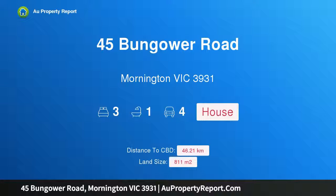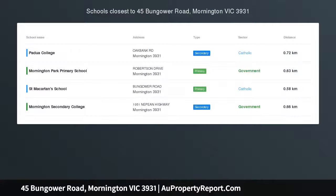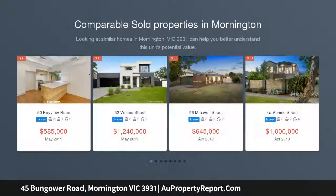Welcome to 45 Bungower Road, Mornington, Victoria 3931. Entertain, relax or invest in this renovated beauty. Stylishly renovated spaces and superb outdoor entertaining provide an enticing opportunity for young families, investors and downsizers alike.